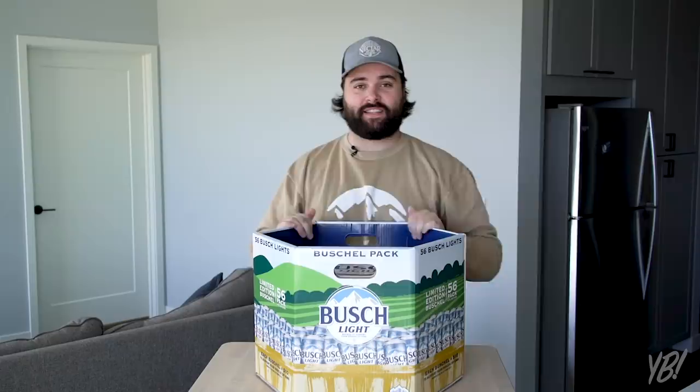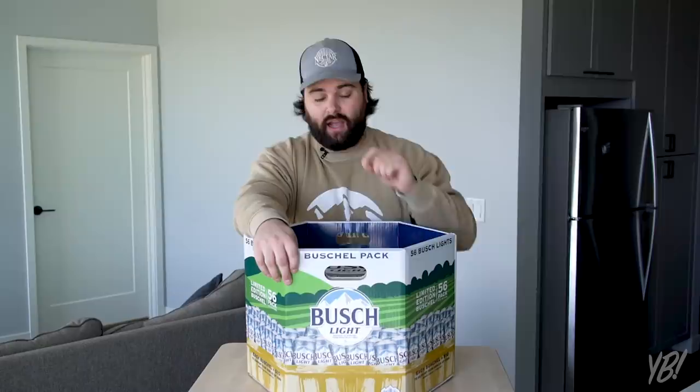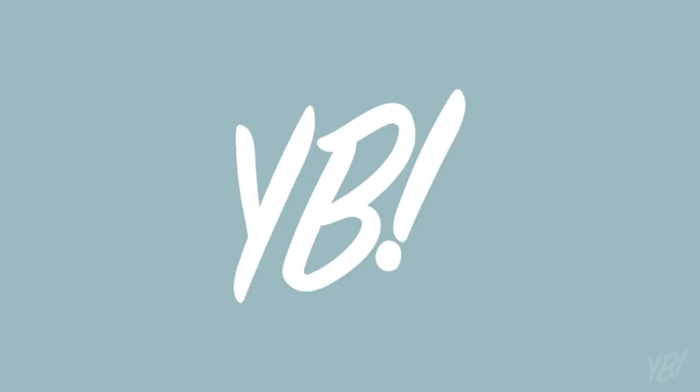I feel a little bit like a kid in a candy store with this thing — it just makes me all day. I am definitely going to keep this as a collector's item. You never know if they're ever going to do this again. We'll see, but I'm not taking the chance.